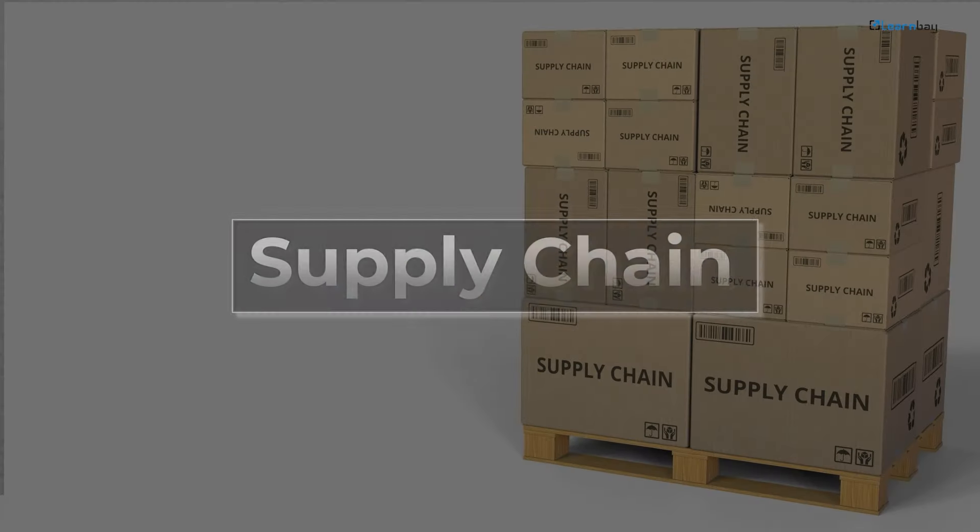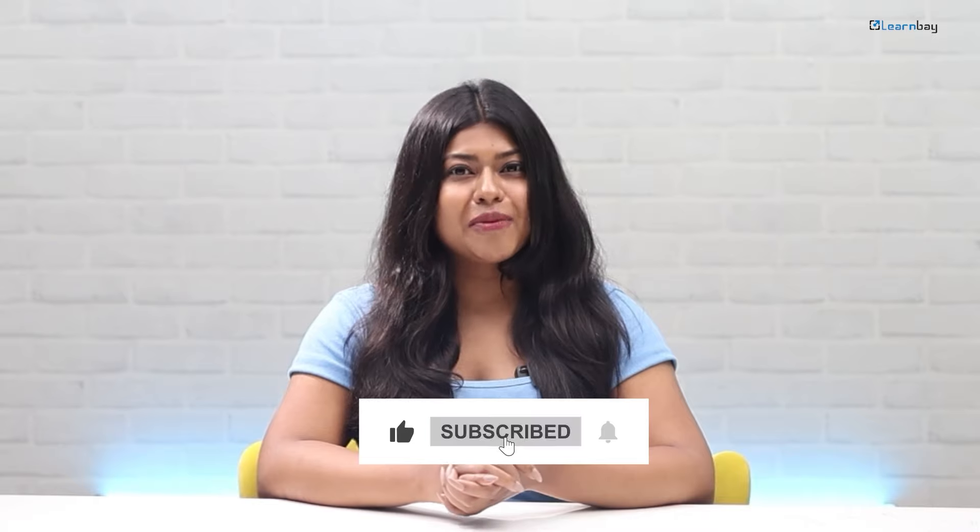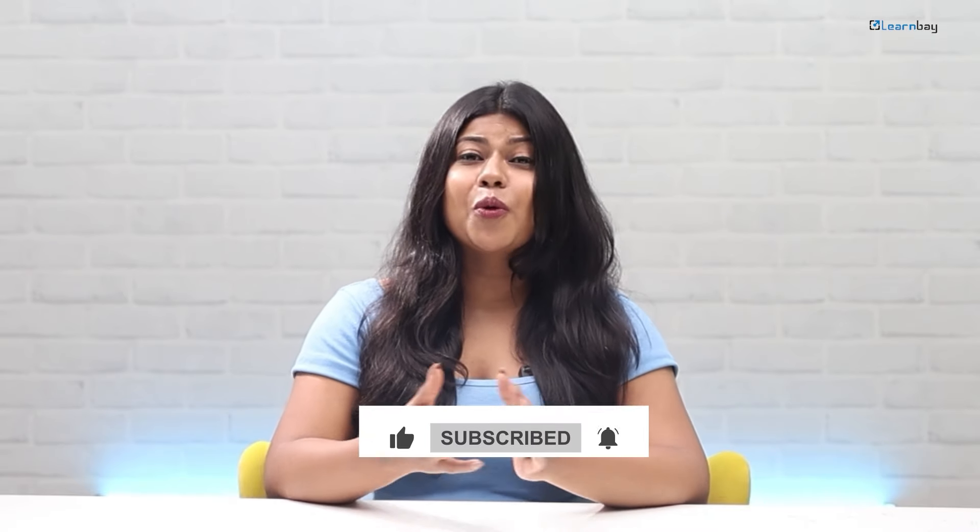To sum up, big data analytics can drastically improve supply chain efficiency. Are you ready to transform your supply chain? Hit the like button, subscribe to our channel, and don't forget to hit the bell icon to stay updated with more insightful content. Until next time, stay efficient.